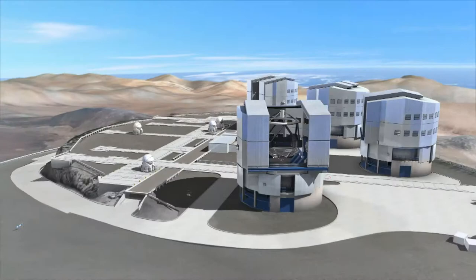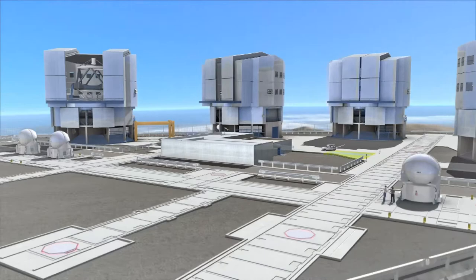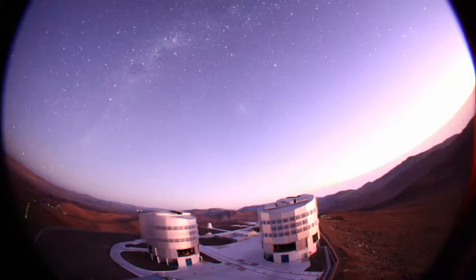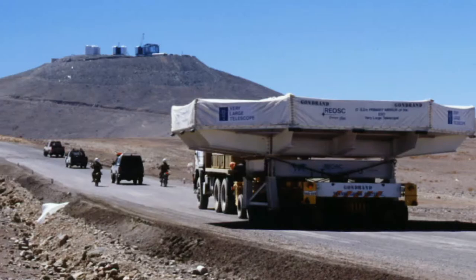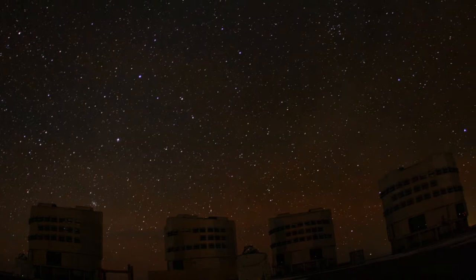On Cerro Paranal in the Chilean Atacama Desert, the driest place on Earth, we find by far the biggest astronomy machine ever built — the European Very Large Telescope. The VLT is really four telescopes in one, each sporting an 8.2-meter mirror. The big mirrors are known as Antu, Kuye, Melipal, and Yepun — native Mapuche names for the Sun, the Moon, the Southern Cross, and Venus. The huge mirrors were cast in Germany, polished in France, shipped to Chile, and then slowly transported across the desert. At sunset, the telescope enclosures open up, and starlight rains down on the VLT mirrors.